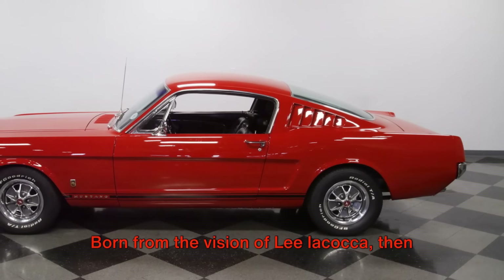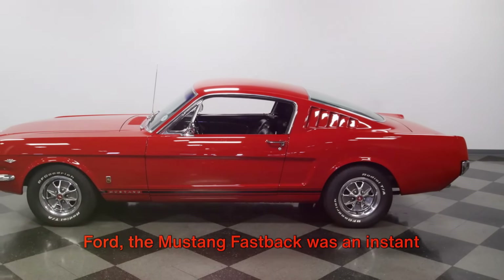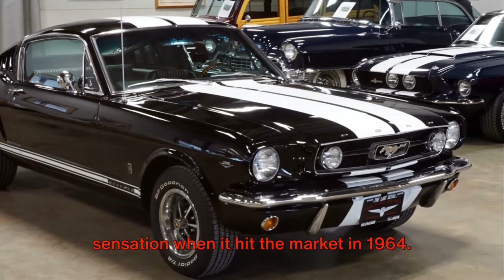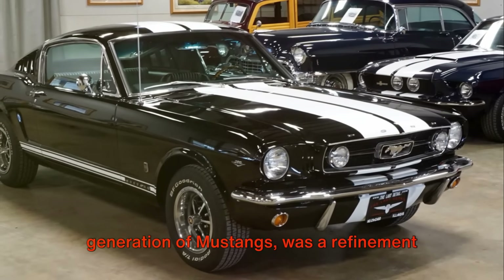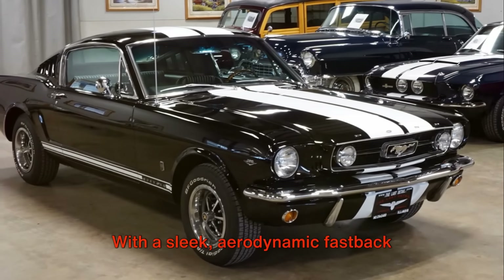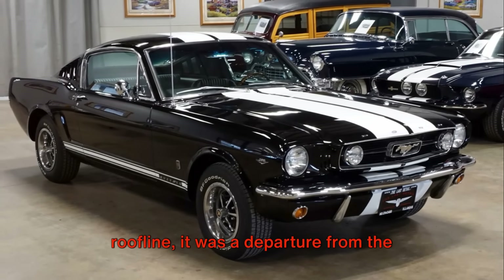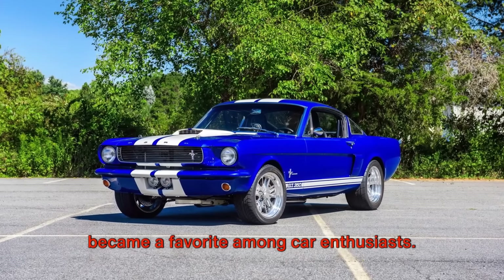Born from the vision of Lee Iacocca, then Vice President and General Manager of Ford, the Mustang Fastback was an instant sensation when it hit the market in 1964. The 1966 model, part of the first generation of Mustangs, was a refinement of the original design. With a sleek, aerodynamic fastback roofline, it was a departure from the hardtop and convertible models, and it became a favorite among car enthusiasts.